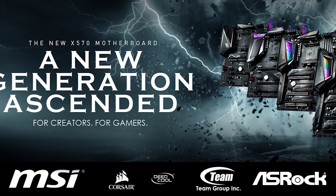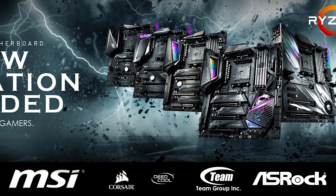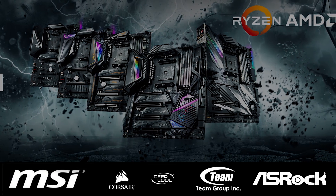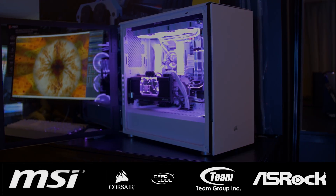Firstly, a big thank you to MSI for making it possible for Tim and myself to attend Computex 2019. Please check out their latest AMD X570 motherboards made for gamers and creators via the link in the video description. Also, thank you to Corsair for their support. Please check all their exciting products out via the link in the video description.